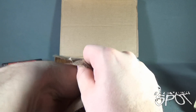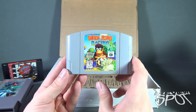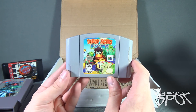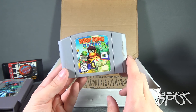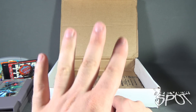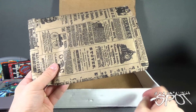The next thing we have in this treasure trove is Diddy Kong Racing for the N64! Another game I did not own — but I do now. And I actually do own an N64, so that works out perfectly. So far we've got ourselves four games: one for the Sega Genesis, one for the N64, and two for the NES.